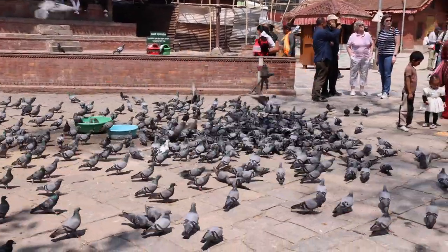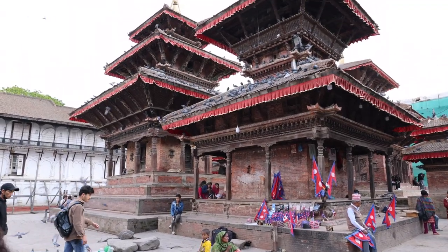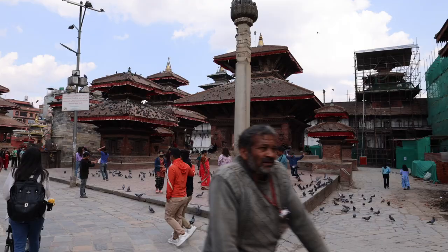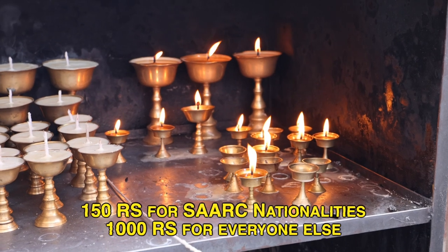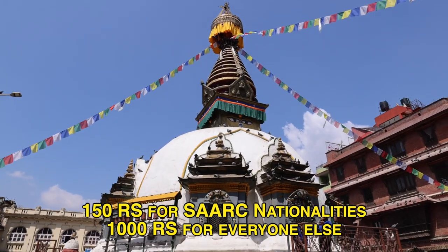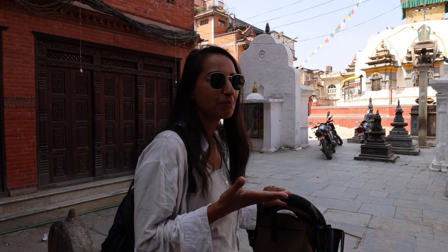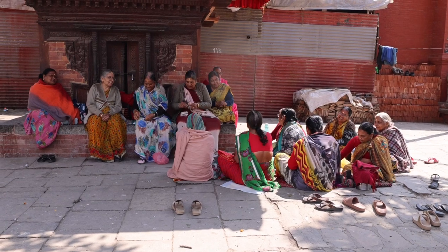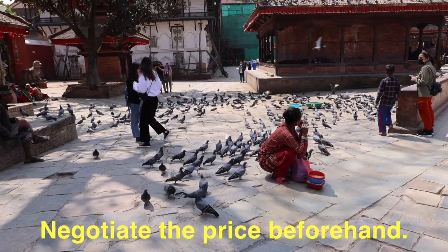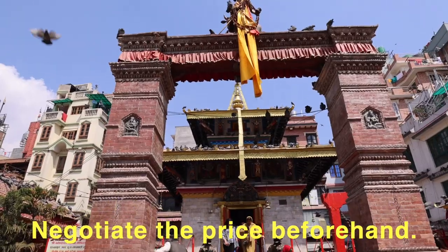After all that food, the best place to walk it off is Durbar Square, a UNESCO World Heritage Site home to some of the most impressive temples in the city. There is an entrance fee for foreigners — expect to pay between 150 to 1,000 rupees depending on your nationality, so check with the ticket office for the latest prices. Tour guides at the entrance offer guided tours, and I'd recommend getting one — just negotiate the length and price beforehand.